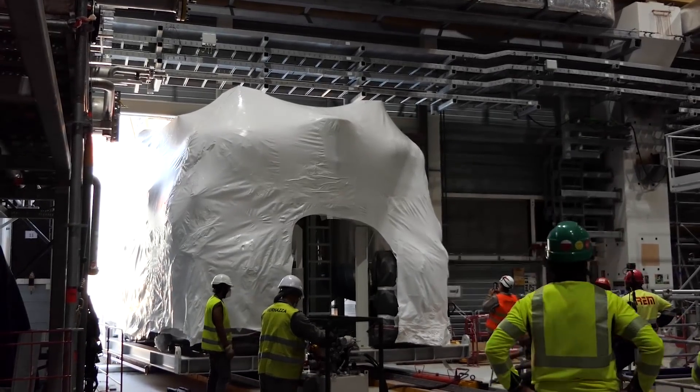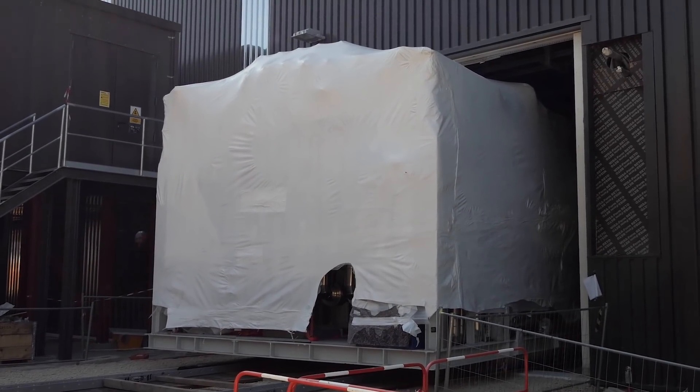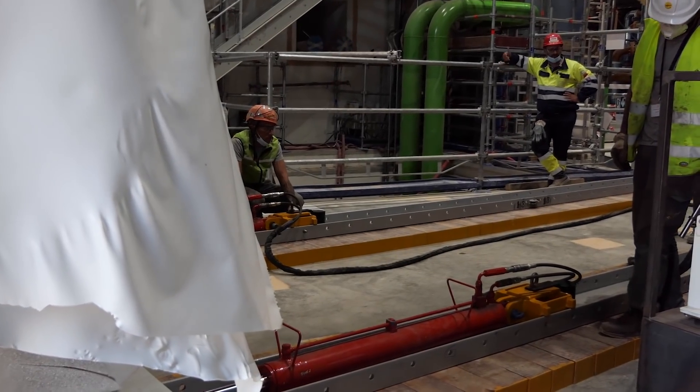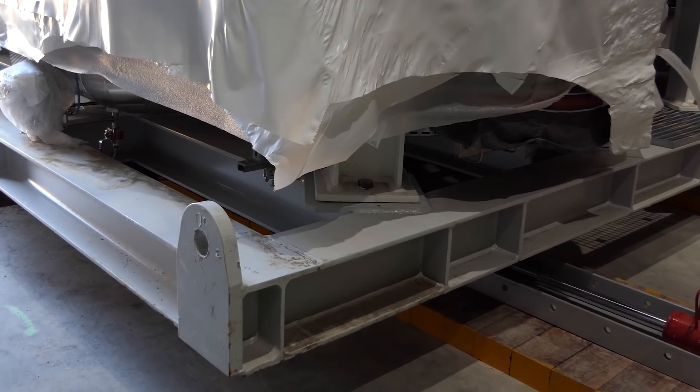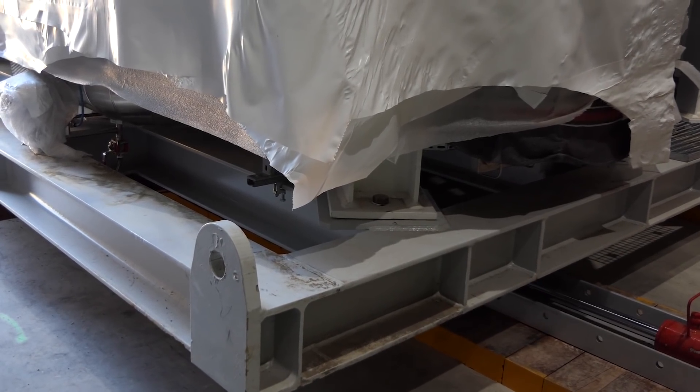We had to perform earthworks in front of the door. We had to destroy a door so that the hole in the wall was big enough. We had to install those rails and a piston system to pull it in. It was a very complex operation through and through. The rails have to be aligned perfectly and everything has to be precise.